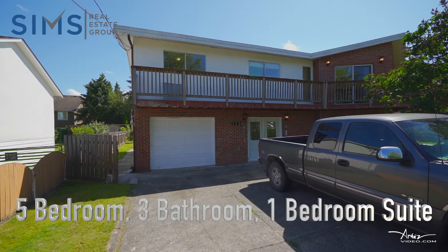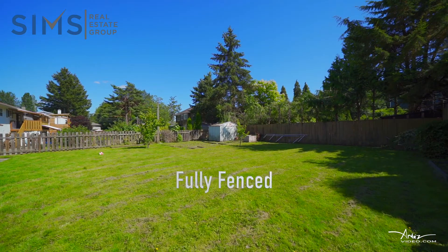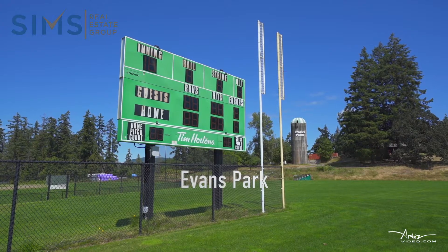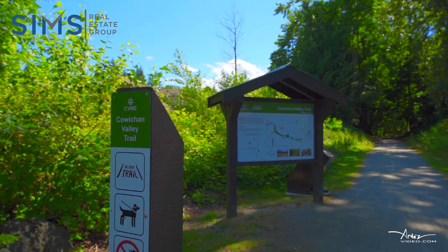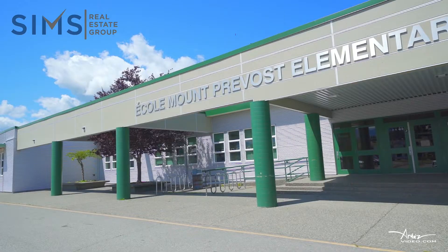Five-bedroom, three-bathroom home, a one-bedroom in-law suite, a quarter-acre fully-fenced backyard, a covered deck for year-round barbecues, walking distance to Evans Park, Drinkwater Elementary, Cowichan Valley Trail, and just down the street from Ecole-Mount-Prévost Elementary.